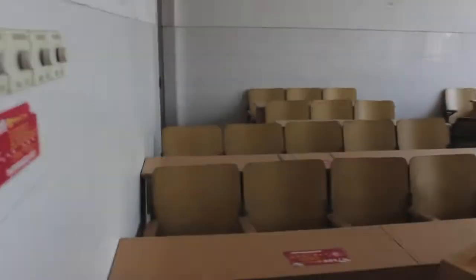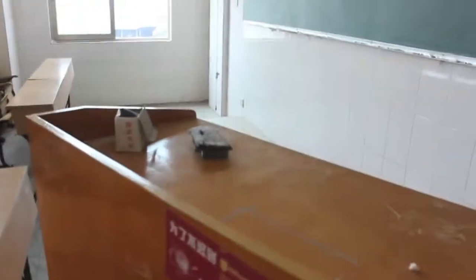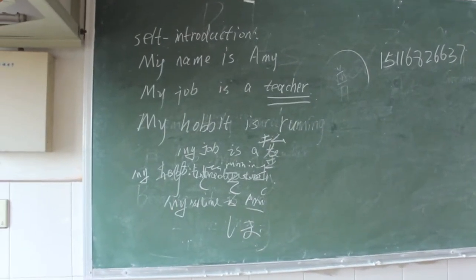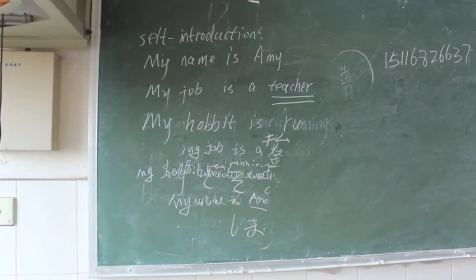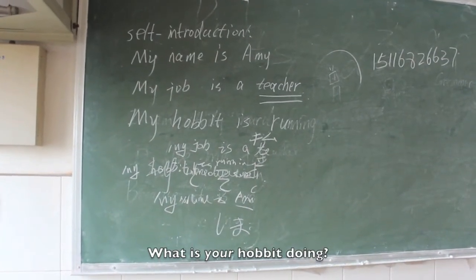Let's show you a classroom. Here's a classroom. You can see the desks and chairs don't move. This desk — the teacher's desk — moves. There's a stage. I did some study here. Self-introduction: my name is Amy, my job is a teacher, my hobbit is running. We'll work on that.